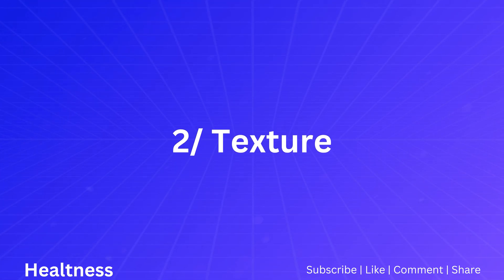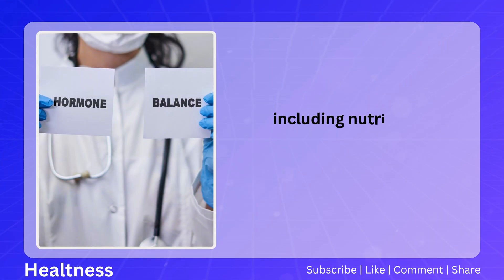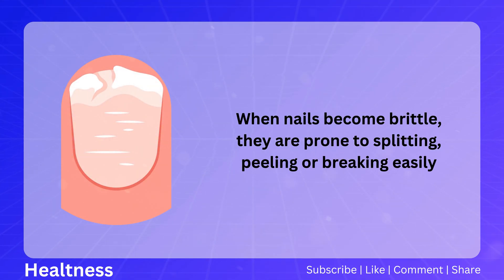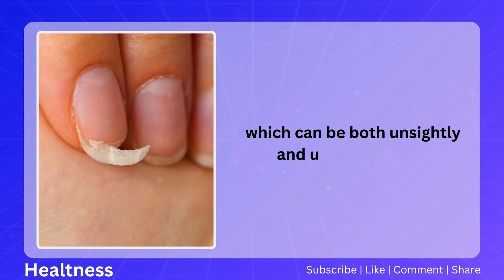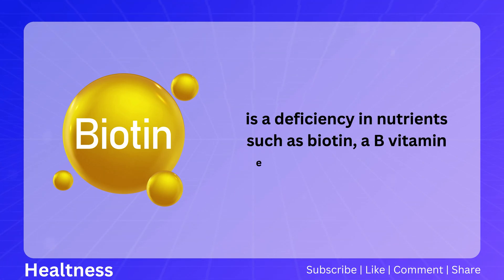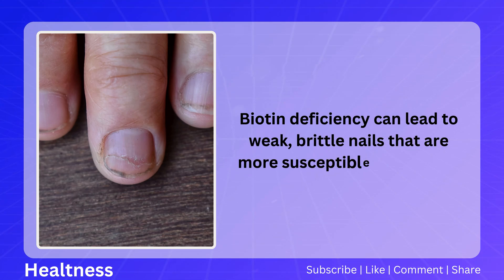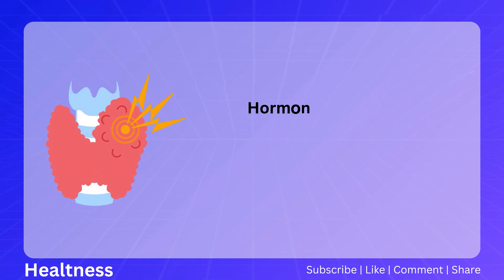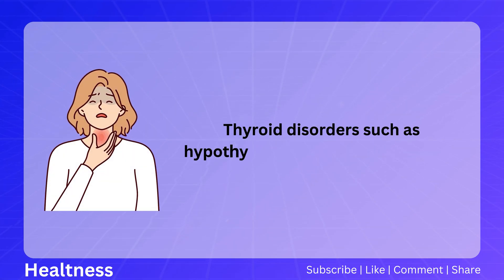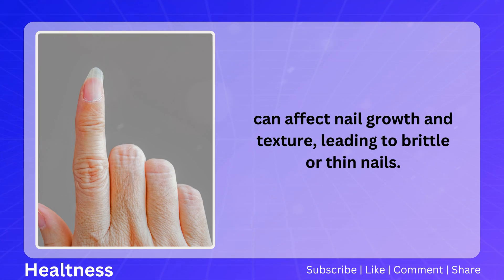Number two: texture. Brittle nails are a common concern and can indicate various underlying health issues, including nutritional deficiencies or hormonal imbalances. When nails become brittle, they are prone to splitting, peeling, or breaking easily. One of the most common causes is a deficiency in biotin, a B vitamin essential for nail health, which can lead to weak, brittle nails. Hormonal imbalances, particularly in thyroid function, can also contribute — thyroid disorders such as hypothyroidism or hyperthyroidism can affect nail growth and texture, leading to brittle or thin nails.